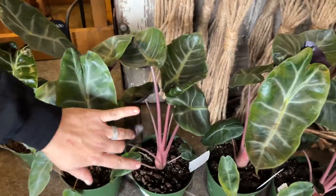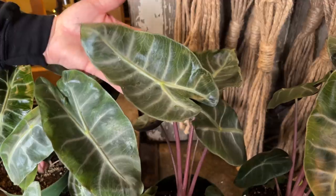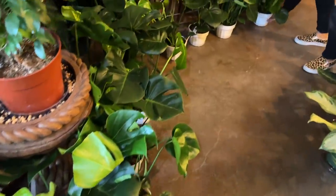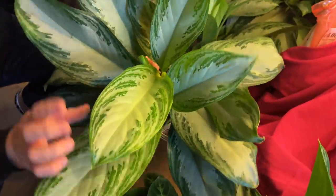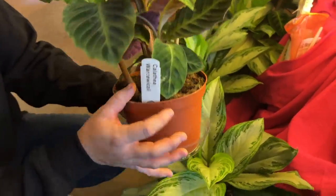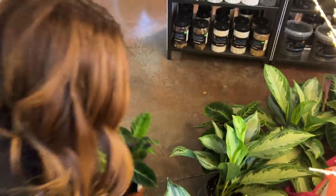Right here is another type of alocasia — this one's called Pink Dragon. Pink stems — aren't those so pretty, that delicate pink? As opposed to the bambino up front, these aren't as lobed and are much lighter green with kind of a silver vein — just a softer appearance. Swinging back around this way you'll see a bunch of split-leaf philodendrons — pretty good size for a six-inch plant. Here is another aglaonema called Silver Bay — a lot more silver in the center, much lighter than the last one. And then there's a calathea called Warscewiczii — why are names so hard to pronounce?